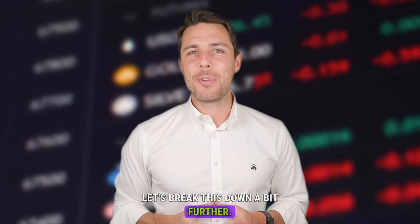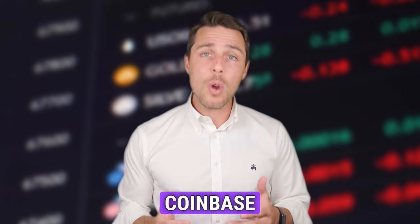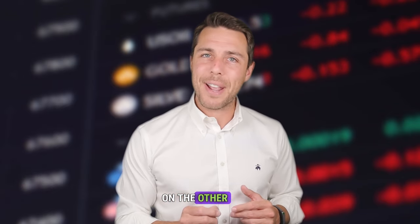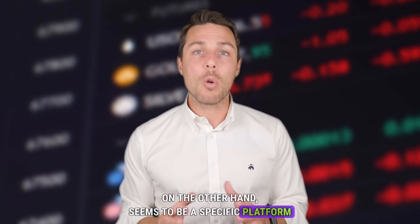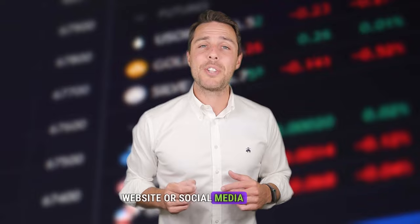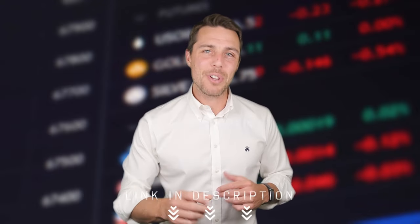Binance, Bybit, and Coinbase are all well-known places to buy and sell cryptocurrency. Weglos, on the other hand, seems to be a specific platform designed for selling Solana. Since its launch in 2018, Weglos has been active on Twitter, Instagram, and Telegram, demonstrating its reliability and reputation as a player in the crypto exchange industry. For further details, you can visit the project's website or social media channels. All links are in the description of the video.